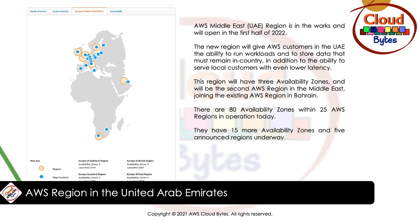There are 80 AZs within 25 AWS regions in operation today, with 15 more AZs and five announced regions underway. Looking at the map, there are regions in Cape Town, one in Bahrain currently functional, and regions across Europe including the UK and France, plus many edge locations. Adding a new region in the Middle East will strengthen serviceability and lower latency for customers in that region.